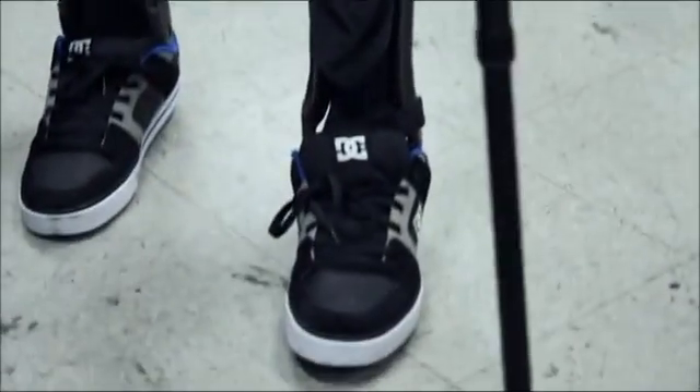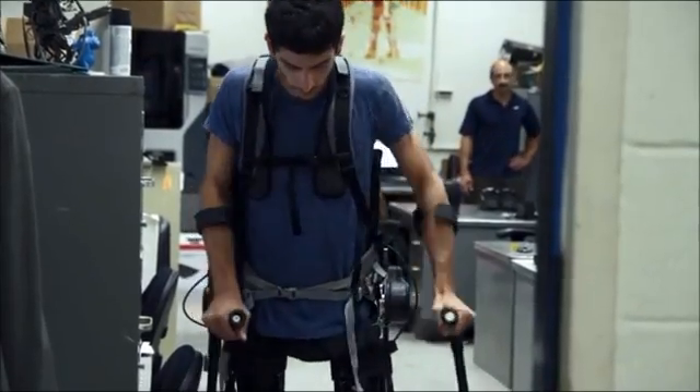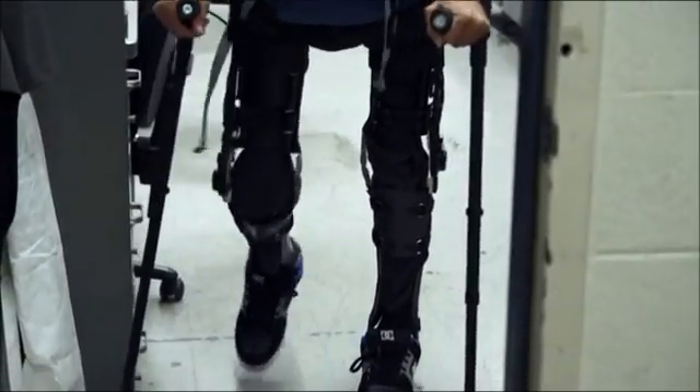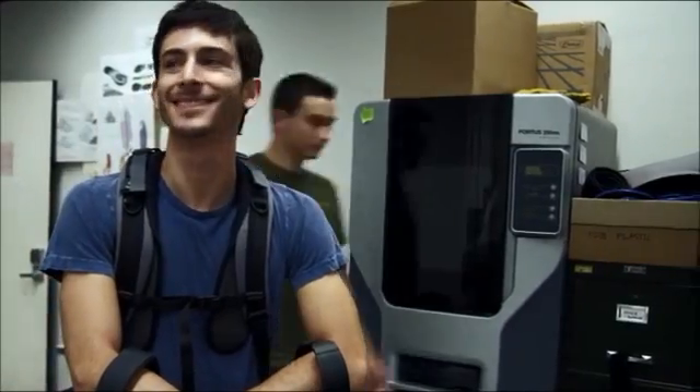The way that I felt in the exoskeleton the first time I took a walk was a great, happy, achieving feeling. Taking a step was no longer an issue. It was just, do it. It's pretty nice to be back where I used to be.